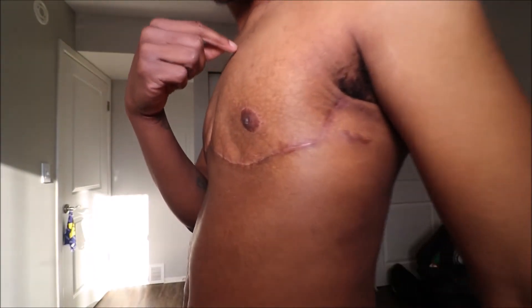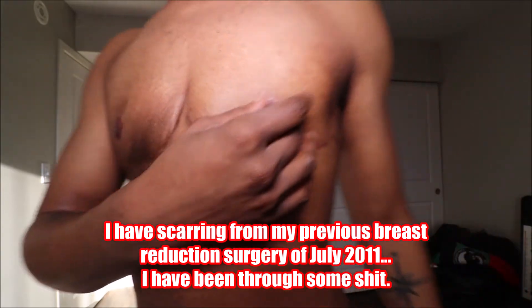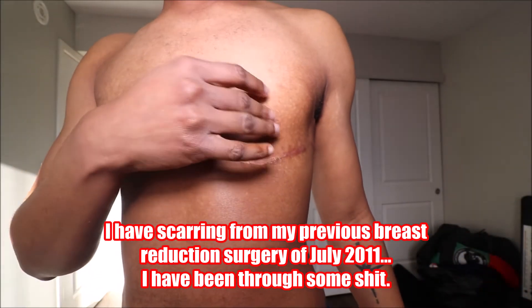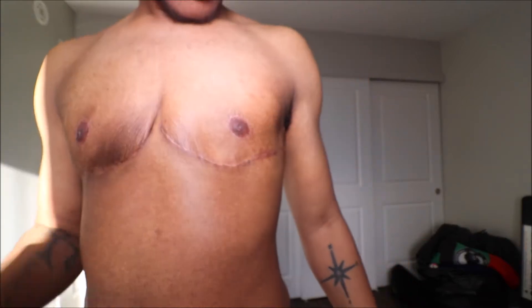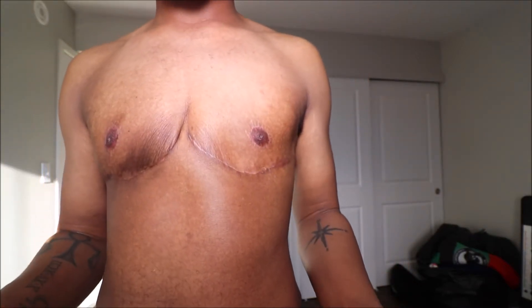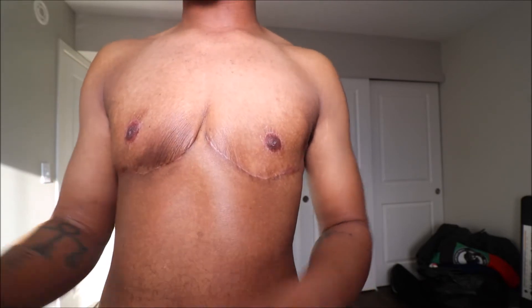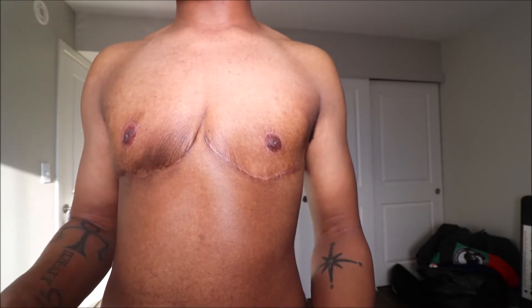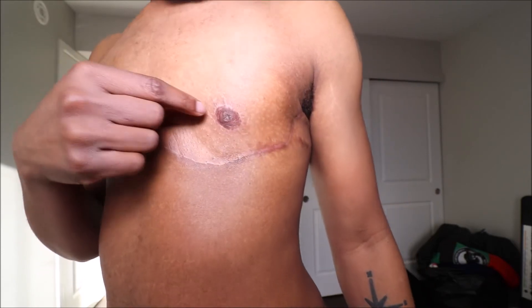This is how I'm looking — relatively flat. The nipples: if I rub my finger over them I feel them, and I'm really appreciative of that, because there are so many situations from other people who've had similar procedures where they were unable to get nipple sensation back.